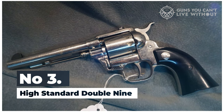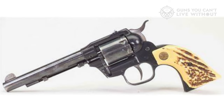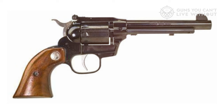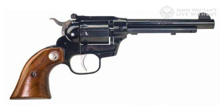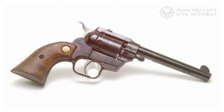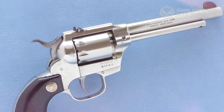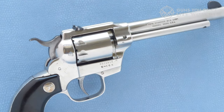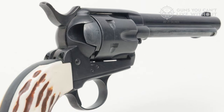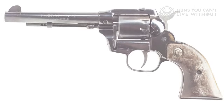Number 3: High Standard Double 9. The High Standard Double 9 is a double-action, nine-shot, western-style revolver introduced in 1958 with an aluminum frame, various barrel lengths, and multiple finish and grip options. Several variants were produced and some were sold by Sears, Western Auto, and Croydon Arms. In 1971, a steel-framed version capable of handling .22 Magnum rounds launched as the Convertible Series — the first to offer optional adjustable sights. Despite its aesthetic similarity to the single-action Army, the Double 9 had a swing-out cylinder, making the ejector rod and housing ornamental. Production was discontinued in 1984.